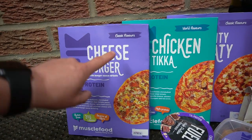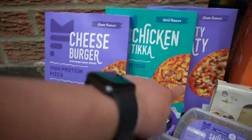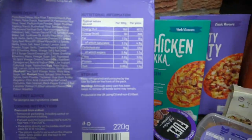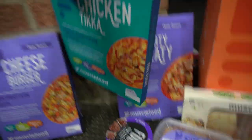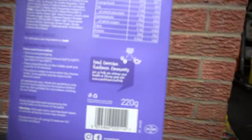We actually have three flavors of their pizzas here: the cheeseburger, the chicken tikka, and the mighty meaty. All of them are under 400 calories or in and around that point anyway. This one has 28 grams of protein, the chicken tikka has 24 grams of protein, and the mighty meaty has 33 grams of protein.